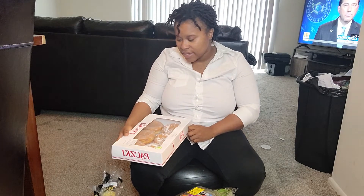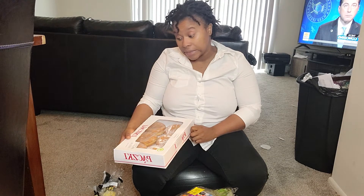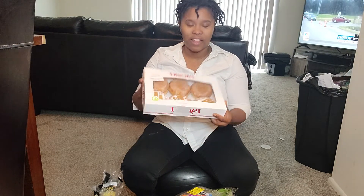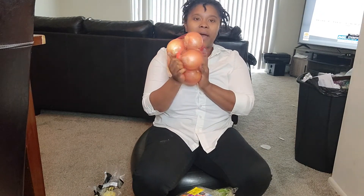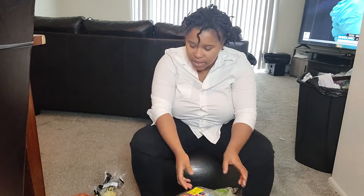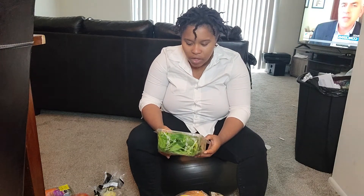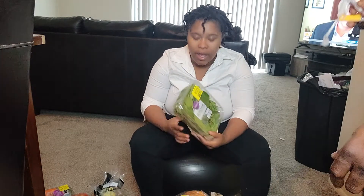Then we have these donuts — I think they're apple, some kind of filled donut. I'm definitely gonna try one just to see what's inside. And then we got more onions. Let's get into it — we've got some spinach and spring mix, organic baby spinach, organic baby lettuce blend, organic baby greens.